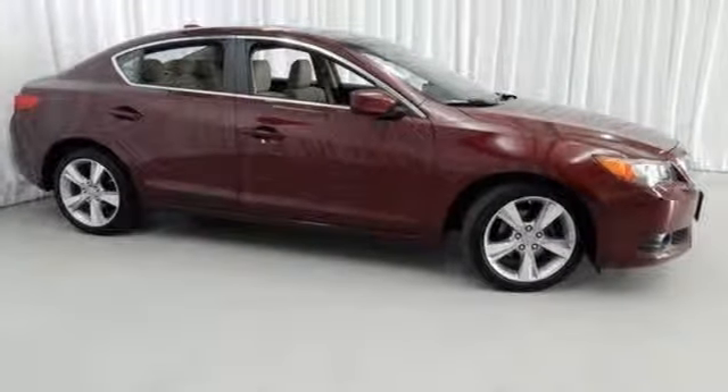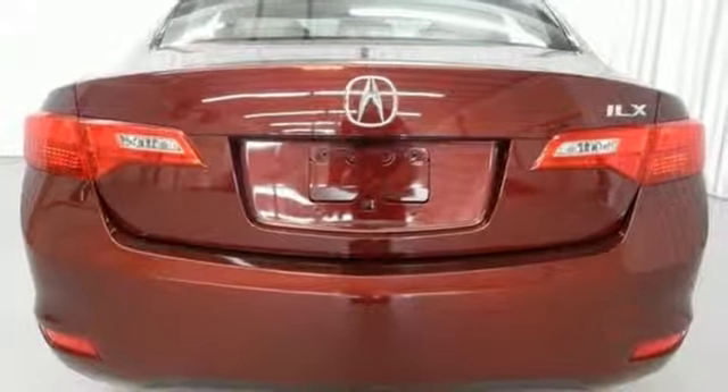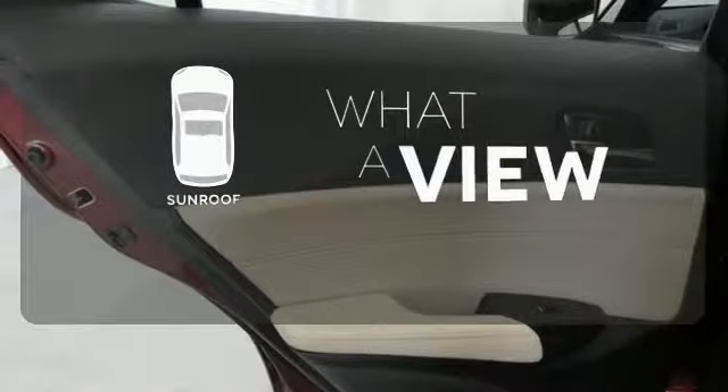But worry not. Heated mirrors and a power moonroof keep you aware of the rest of the world around you. The sunroof gives you fresh air for your drive.